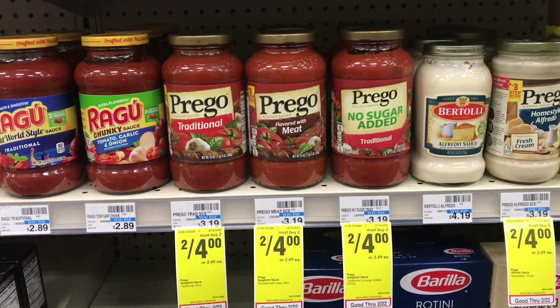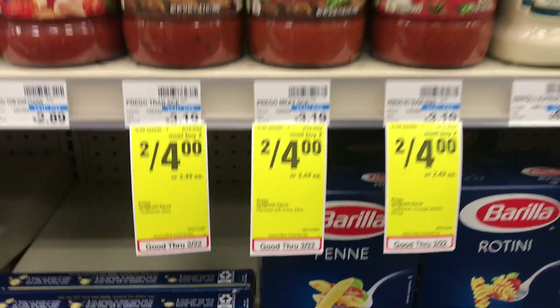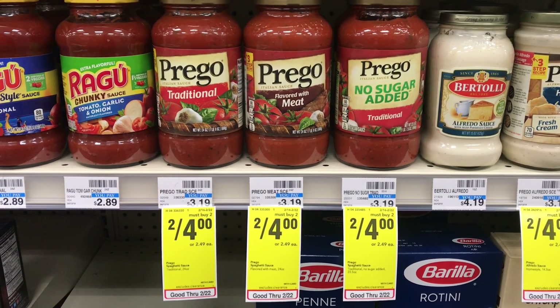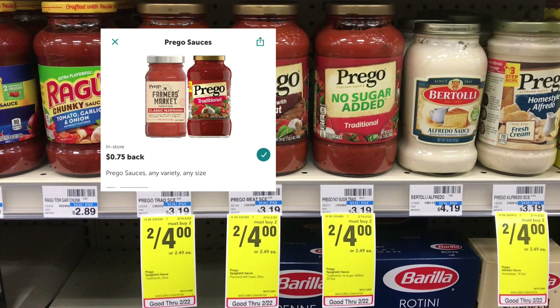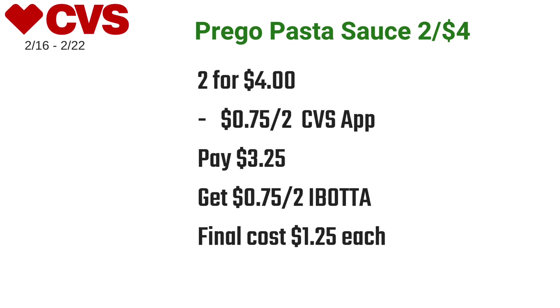The Prego pasta sauce is on sale two for four dollars. I picked up two and used a 75 cents off two coupon sent to card on the CVS app, paying just $3.25 at the register. Then I submitted my receipt to Ibotta for 75 cents off two, making the final cost just $1.25 each.